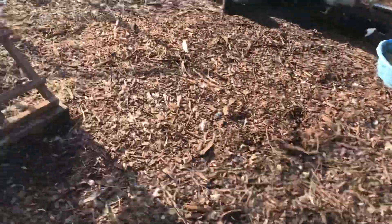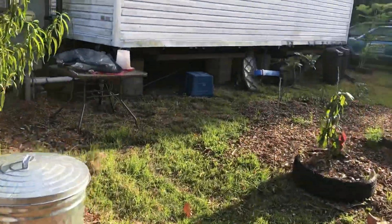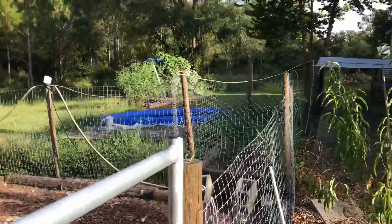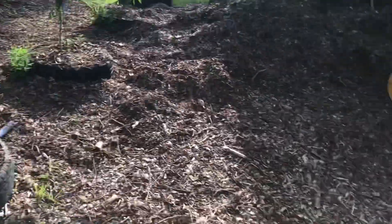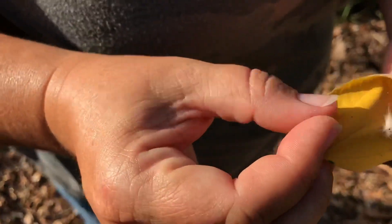We also get horse manure from a neighbor and put it in there. We found another one of those worms — that's a baby. Just roll the leaf up and smash it.